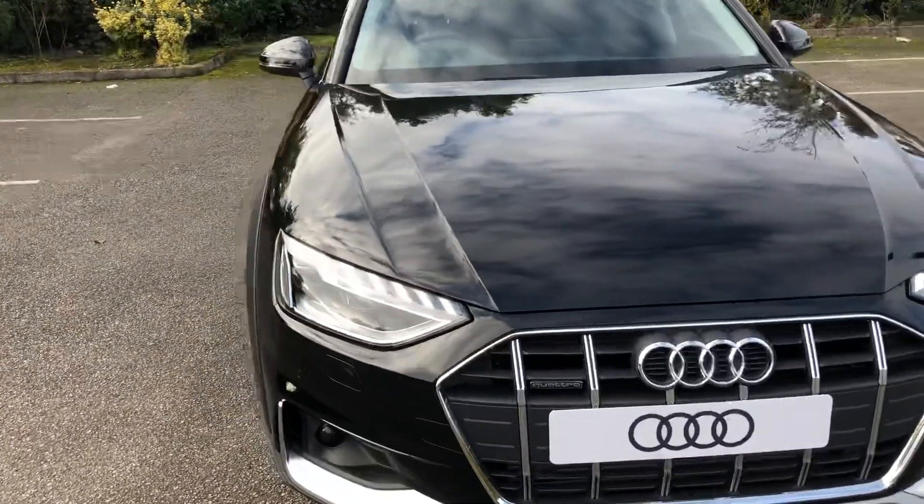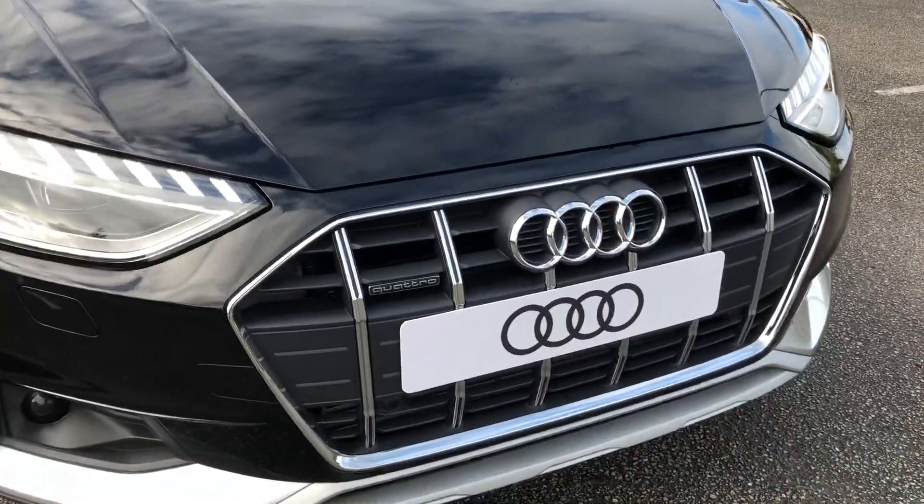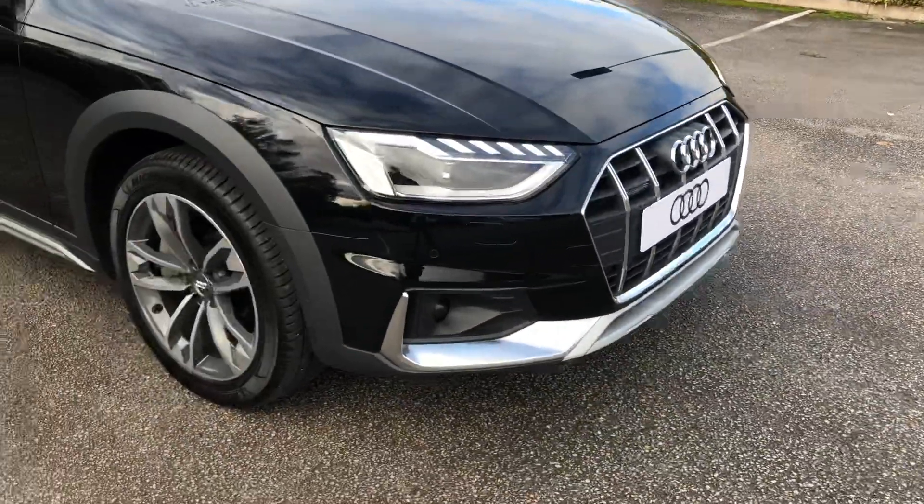At the front of the car we've got the Matrix LED headlights. As you can see, we have the Quattro badging at the front of the grille there. It also comes with front parking sensors.